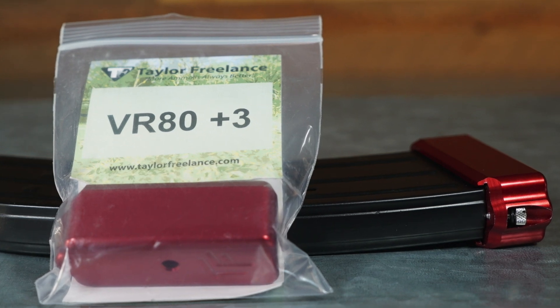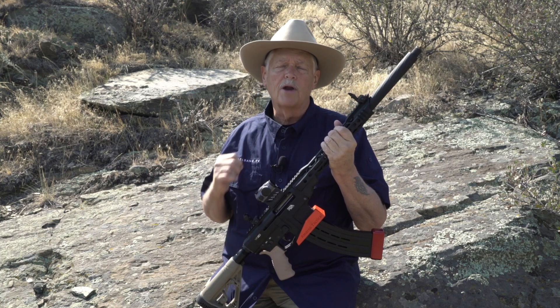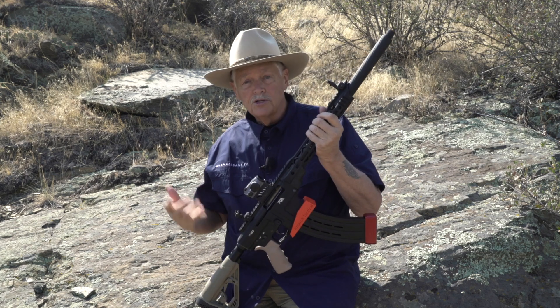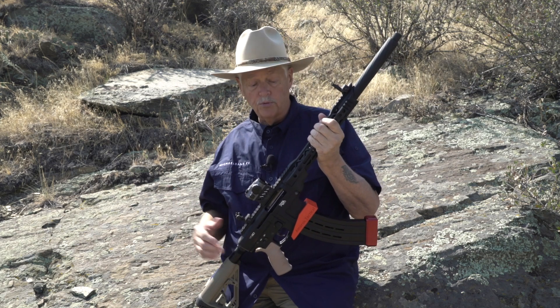What I use those magazines for are different loads. In a three-gun match, you might have to shoot buckshot, you might have to shoot slugs. So I have those rounds in the five-round magazines, which have different color Taylor Freelance magazine extensions on them — they're eight-round magazines — so I can tell immediately that it is not carrying my usual three-gun load.